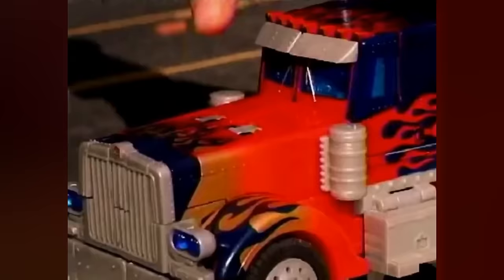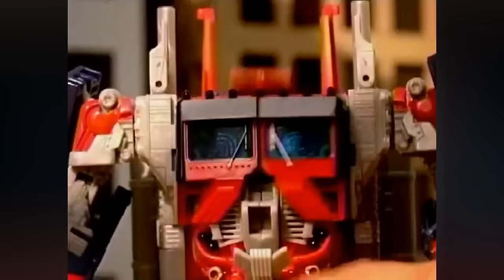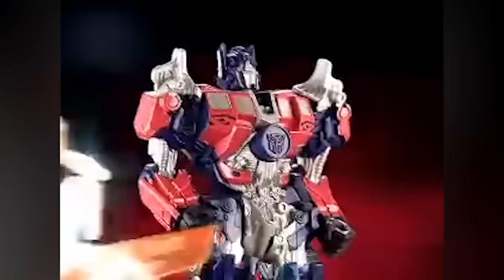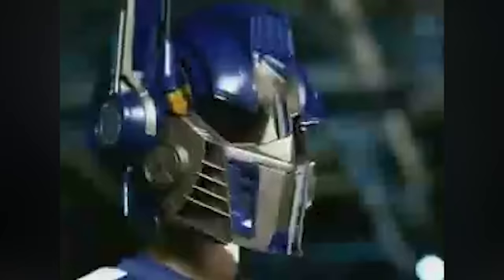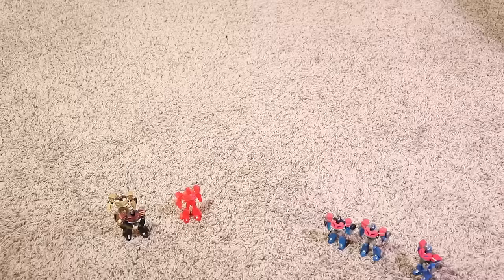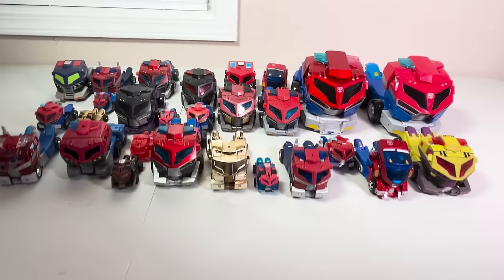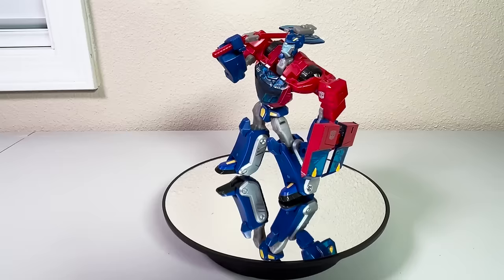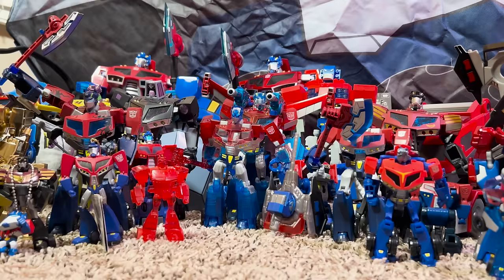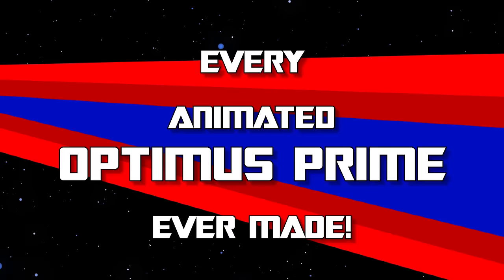Every new Transformers toyline is sure to include a figure or two of the franchise's flagship character Optimus Prime. Transformers Animated was no exception, with a release at almost every conceivable price point to ensure anyone who wanted to buy him could, at any scale. Today I'd like to walk you through all of it, from the American to Japanese markets, from the mainstream to the obscure, culminating in 2023's Legacy United Animated Optimus Prime. This is every Animated Optimus ever made.